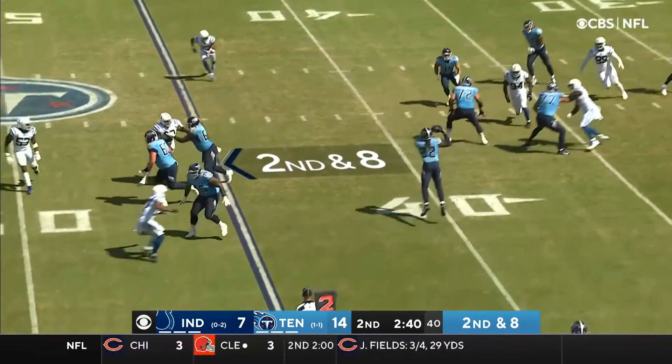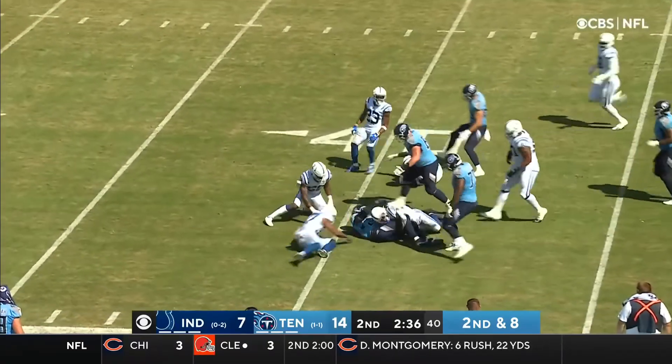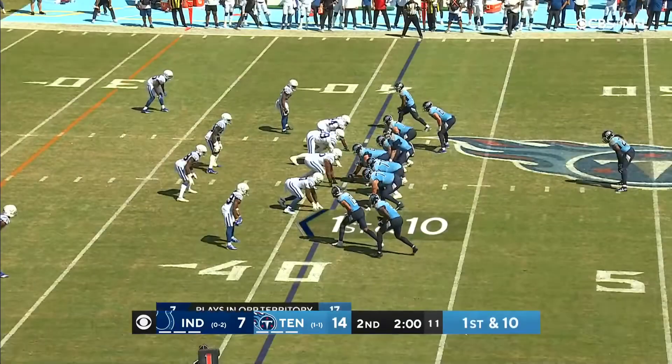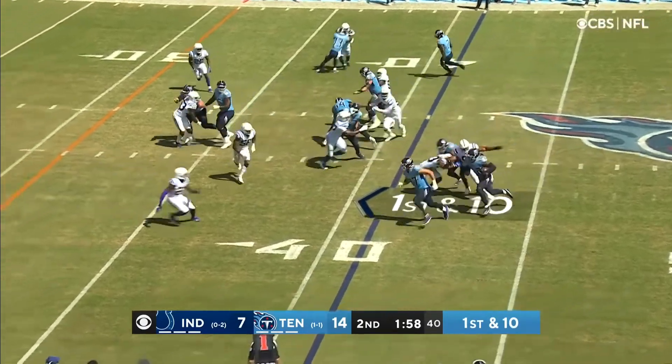Second down and eight. Screen to Henry. Henry with blockers in front. Derrick Henry! Knocks it over Darius Leonard! Punched and looked back. Big run by Henry. They go right back to him.